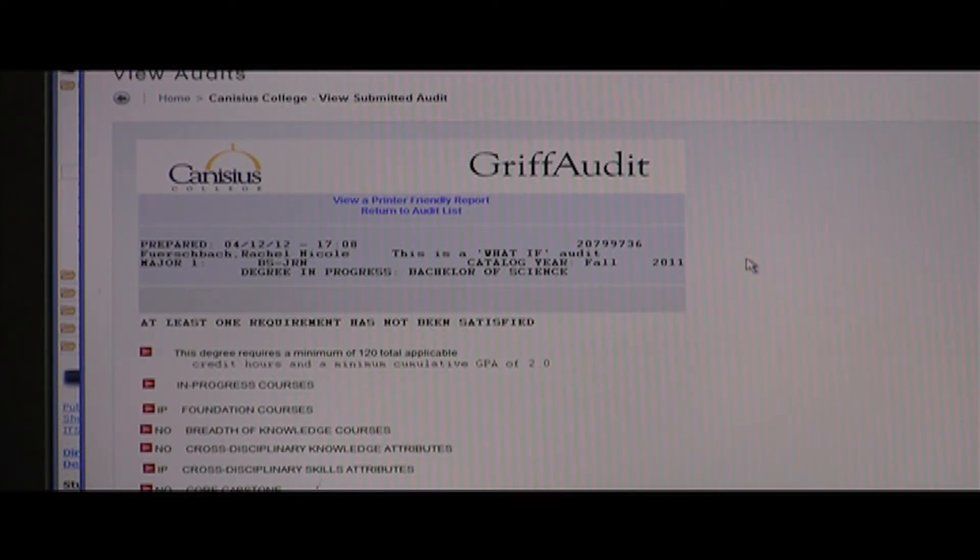There are many resources available to students during registration time. Today the Griff Audit gives students easier access to the classes they need for their majors. Advisors were always available to help you decide what courses to take next. I used a lot of professors, especially when going through a specific course of study — they would guide you. I was trying to go for international relations, and sorority sisters who had gone through the same poli-sci major also helped guide me on what courses to take and which professors were really good.